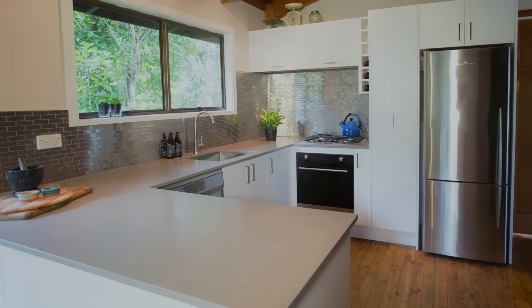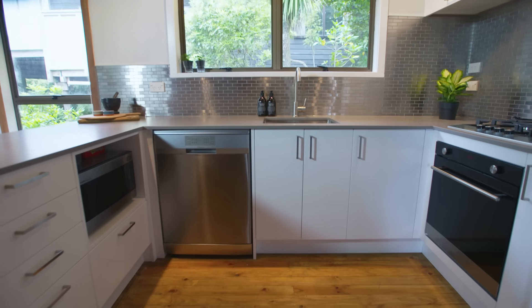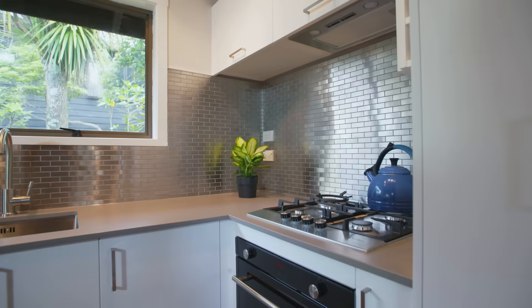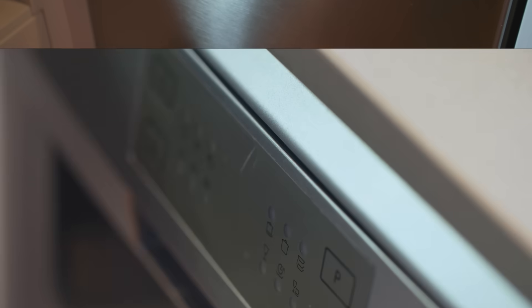Our new kitchen is amazing, so much more functional. We've got double the bench space we had despite not changing the layout of the kitchen at all. One of the great features is the dishwasher — it's very, very much required.